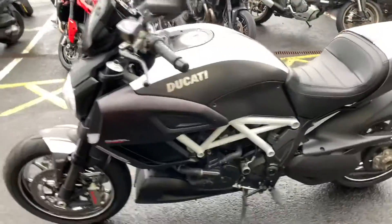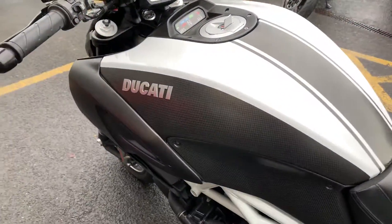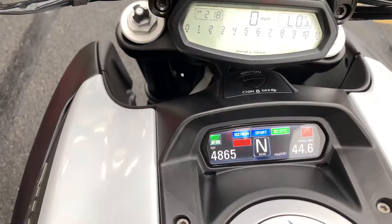Let's go around onto this side. We've got the white frame and the white on the tank. You can see all the carbon effect there. It has super low mileage for a 2015 bike — only 4,865 miles.